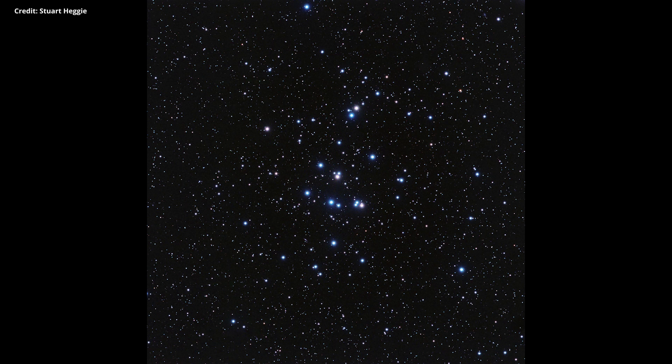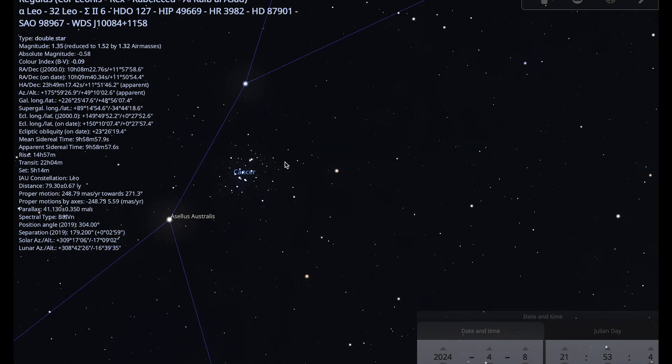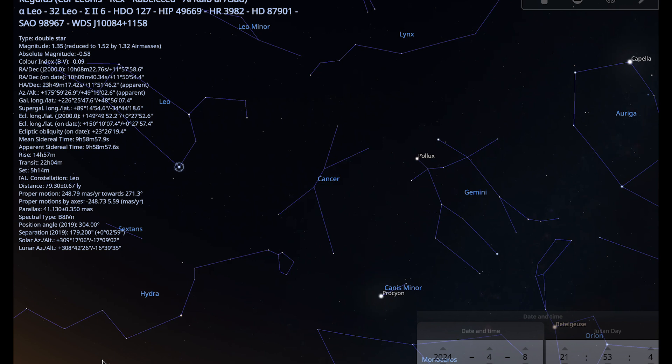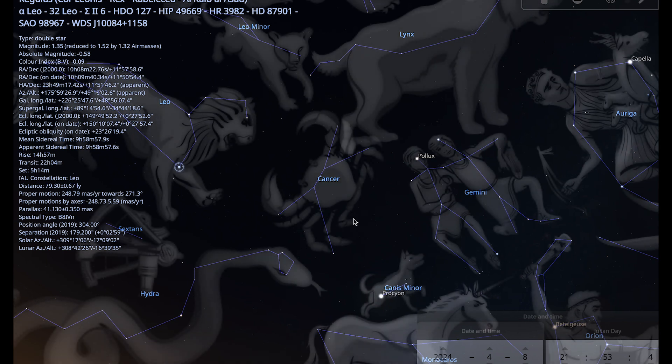There are around 1,000 stars altogether in the Beehive Cluster, and some of them have confirmed exoplanets in orbit — there may well be Earth-like planets around some of those stars. In Greek mythology, Cancer is the crab sent by the goddess Hera to plague the hero Hercules during his battle with the serpent Hydra. The crab snapped at Hercules' ankles until it was crushed by his foot, and Hera threw it up into the sky in honour of its effort. The ancient Egyptians associated Cancer with the scarab beetle, symbolising rebirth and renewal.